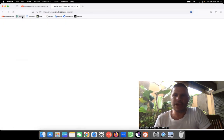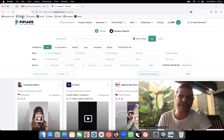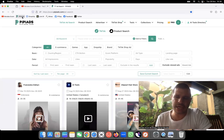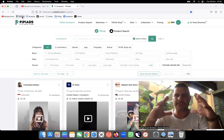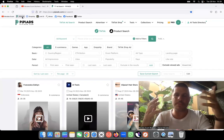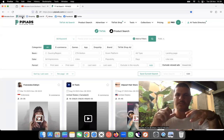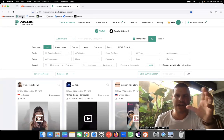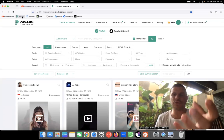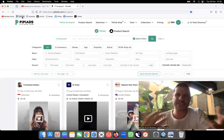We're going to be using PP Ads as always. For those who have no idea what PP Ads is, it's basically a database of TikTok products - products that are organic or products that are running ads. This database is always updating and constantly loading new products. Let me explain why PP Ads is such a good place, better than the other ones.